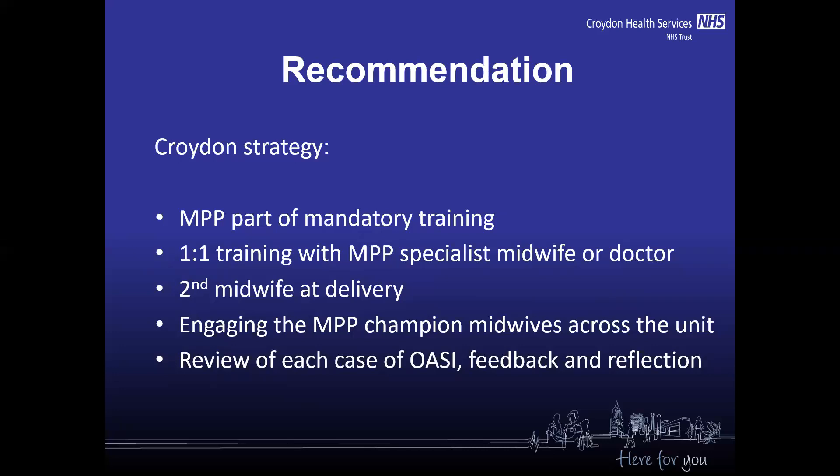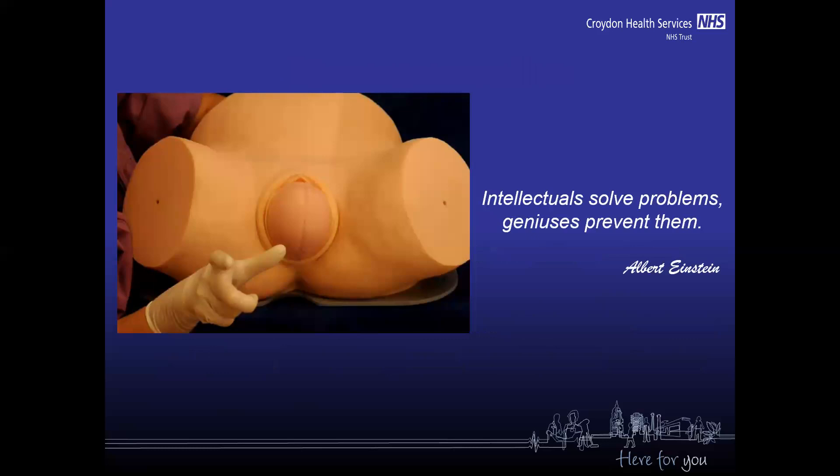Please review each case of OASI and think about feedback and reflection — not from a critical point of view, but from a learning point of view — because it has a huge impact on women's lives and we can really make a difference. Thank you so much for your attention.